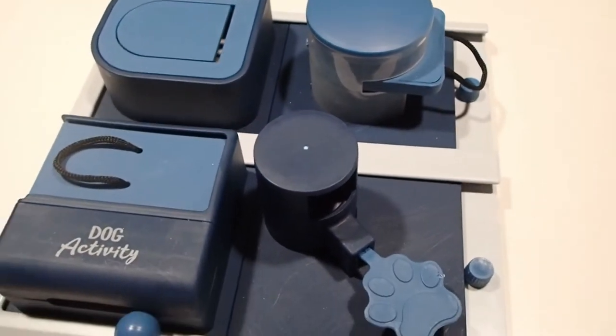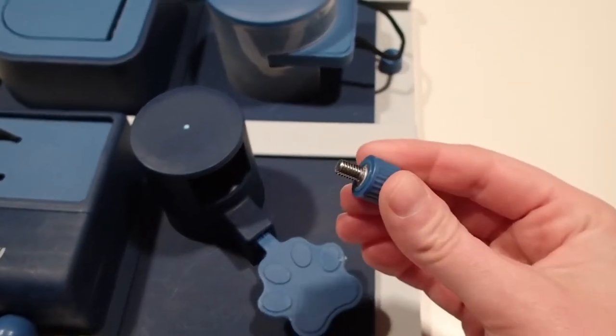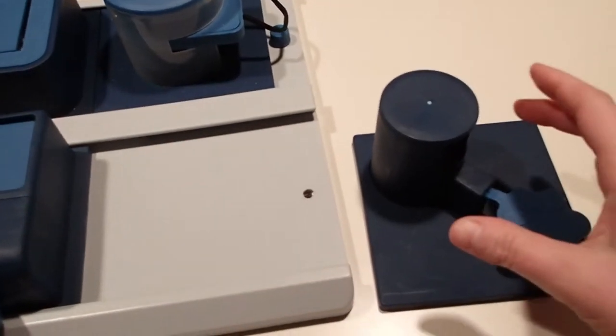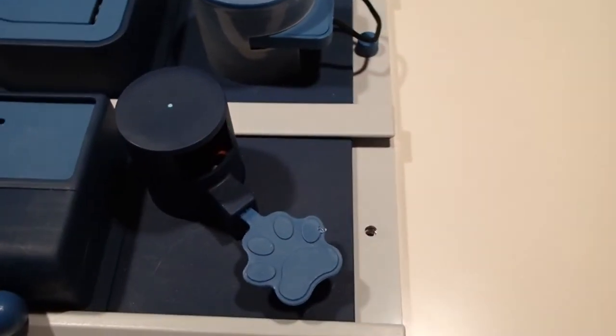But otherwise it's awesome. And like the other poker box, you can unscrew these and then change all the compartments around to make it harder for your dog — just to confuse them a little bit.